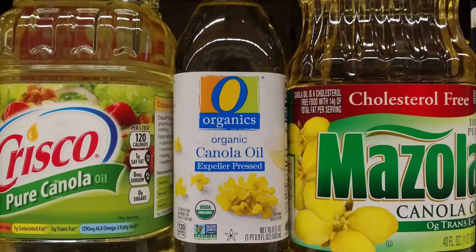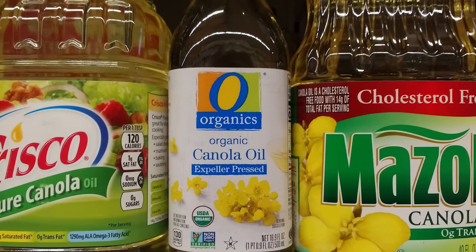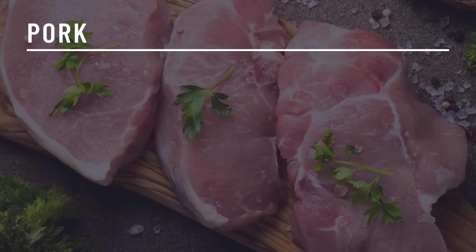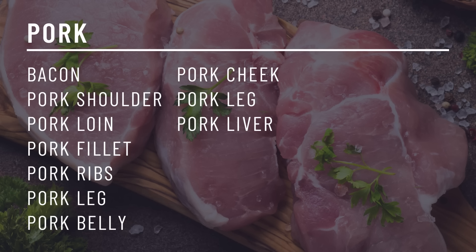Over 70% of the total omega-6 we consume comes from vegetable oils. If you cut vegetable oils out of your diet — which you will be doing on a carnivore diet, and really should be doing no matter how you eat — that is most of the battle. So you do not need to stress about the omega-6 in pork. Cuts of pork you can include on the carnivore diet include bacon, pork shoulder, pork loin, pork fillet, pork ribs, pork leg, pork belly, pork cheek, and pork liver.